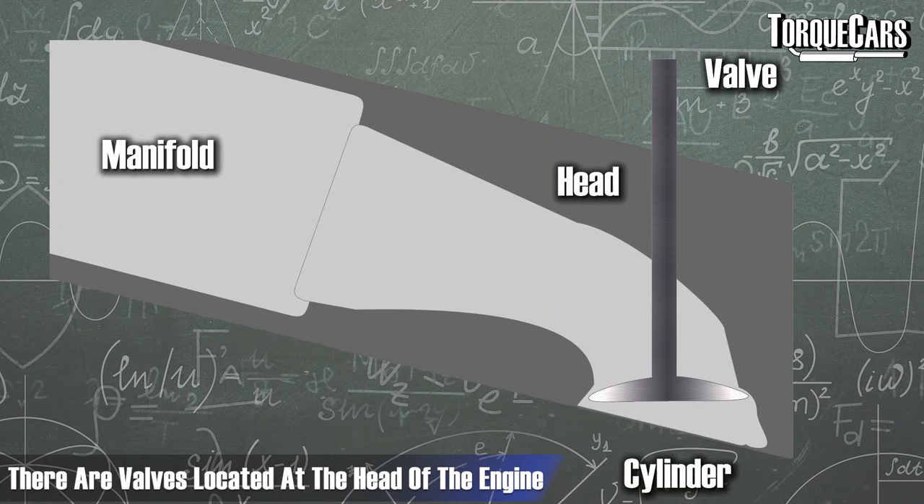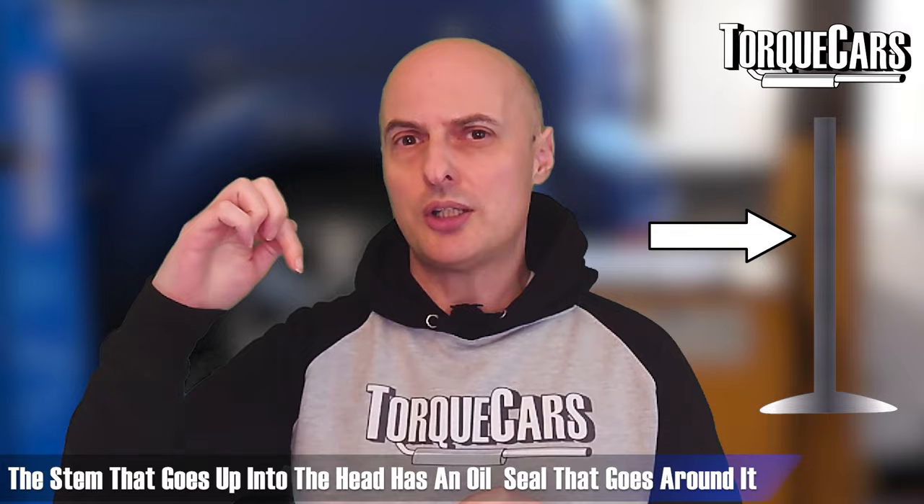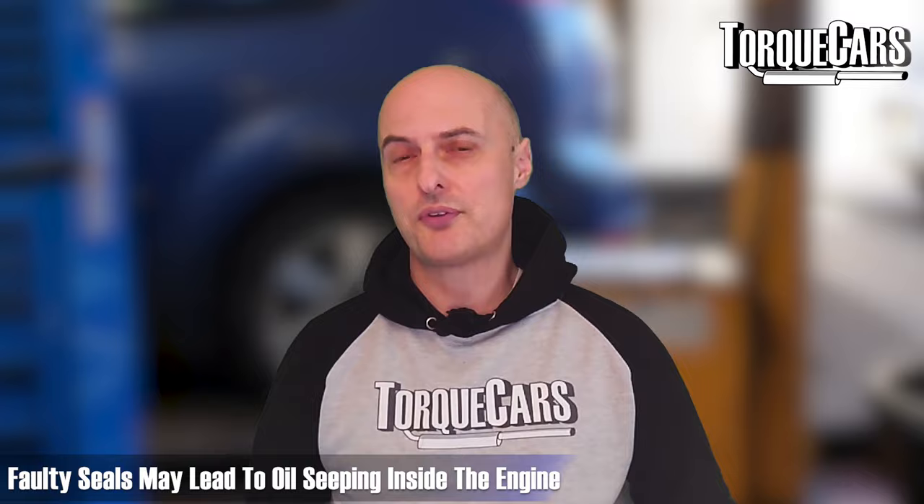In the top of the engine, in the head, you've got valves that open and close to allow exhaust gases out and the intake charge into the engine. They obviously need lubrication, and the stem that goes up into the head typically has an oil seal around it to prevent oil from dripping down the valve itself into the engine. But if those seals have started to go, you may start to get oil seeping through the valve stems, onto the valves, and into the combustion chamber where it can cause all sorts of problems.